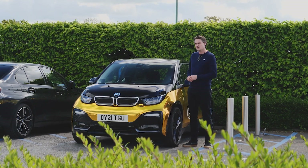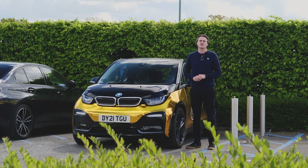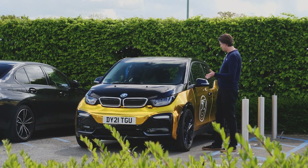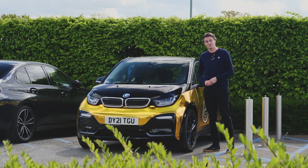Come with me on this journey as I untangle those misconceptions and answer some of the questions you might have around charging your car, whilst I drive around in this absolutely outlandish BMW i3.